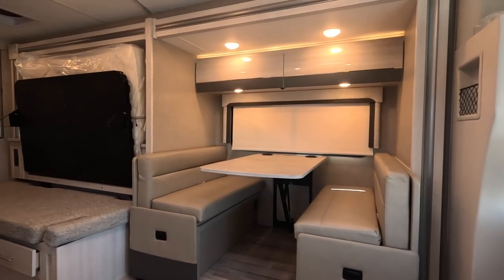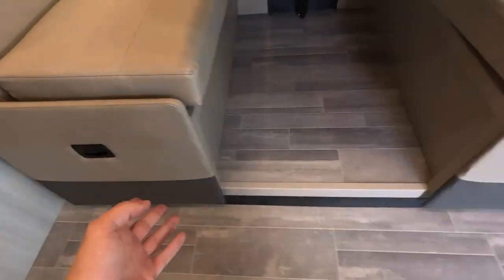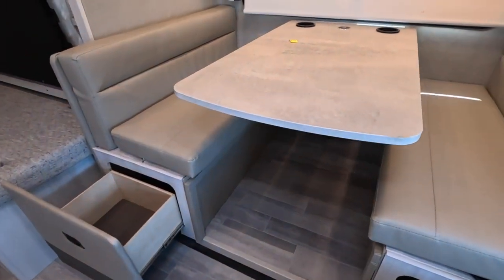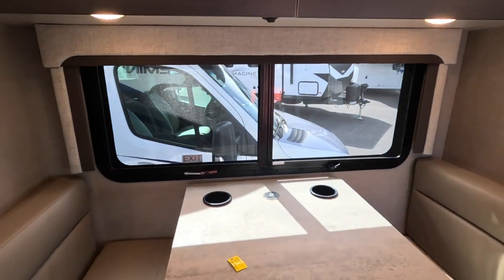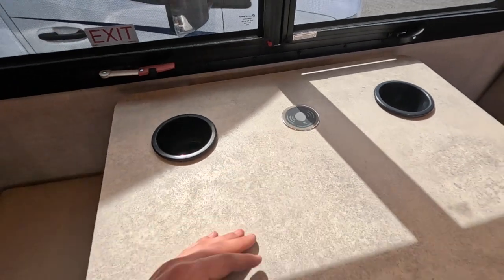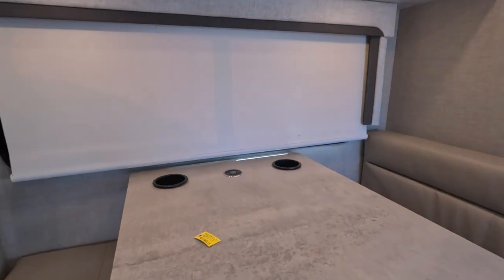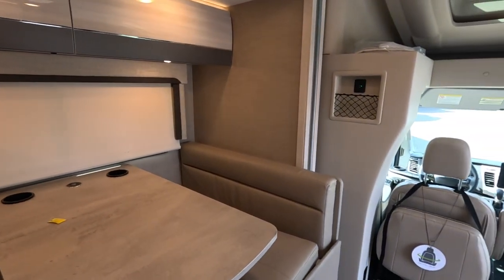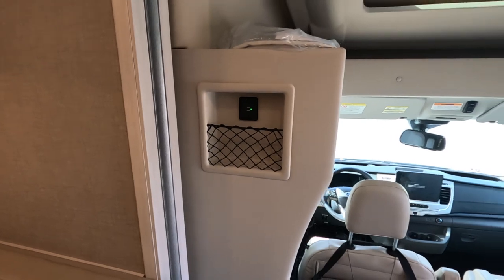Starting at the dinette — it drops down into a bed, and there's storage accessible underneath each booth area. There are seat belts on both sides, with one seat belt on one side and likely two additional on the other. There's a large window next to the dinette, cup holders in the table, and a USB-C charging station that can also act as a wireless charging center. This entire model has MCD roller blackout shades to keep the coach cooler and block all light. There's also a small storage cubby for cell phones with a USB port.